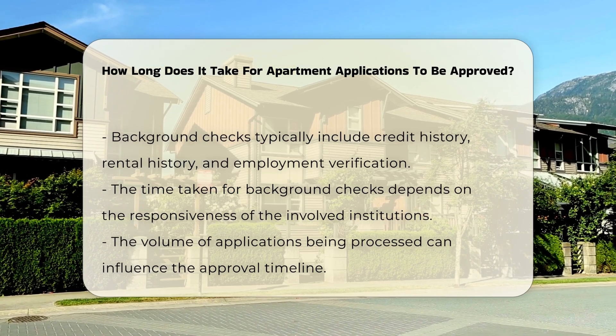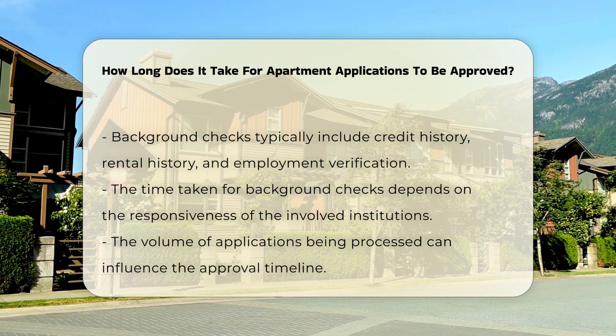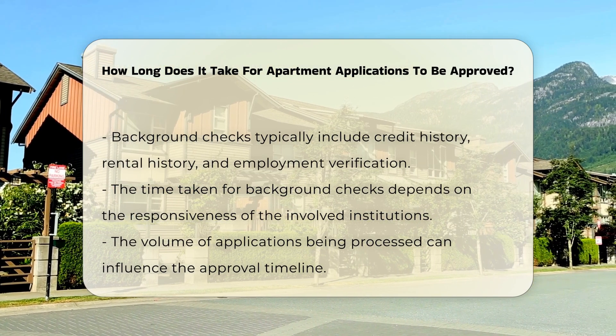This may include credit history, rental history, and employment verification. Each of these checks can take time, depending on the responsiveness of the institutions involved.